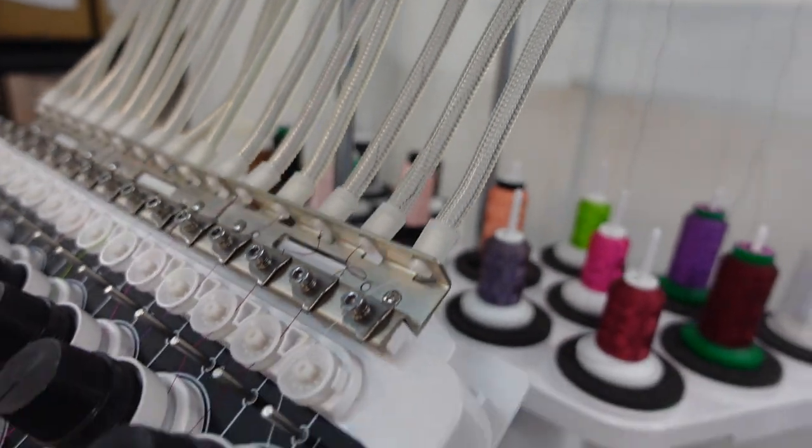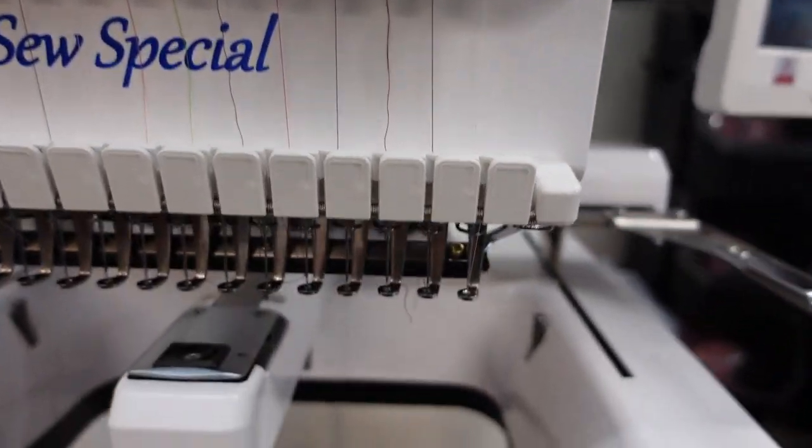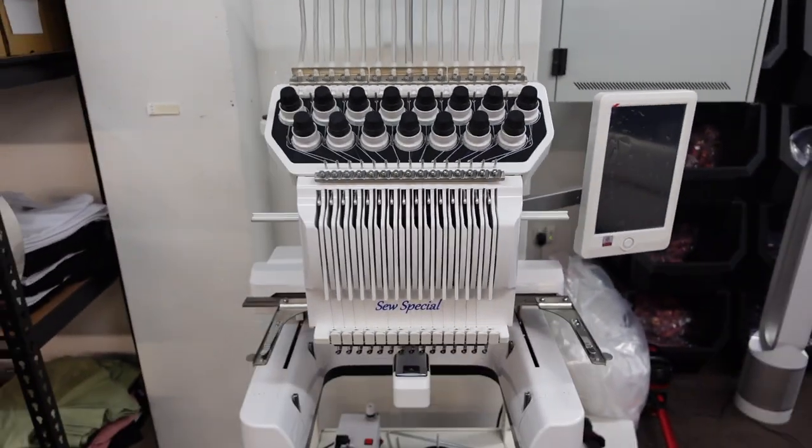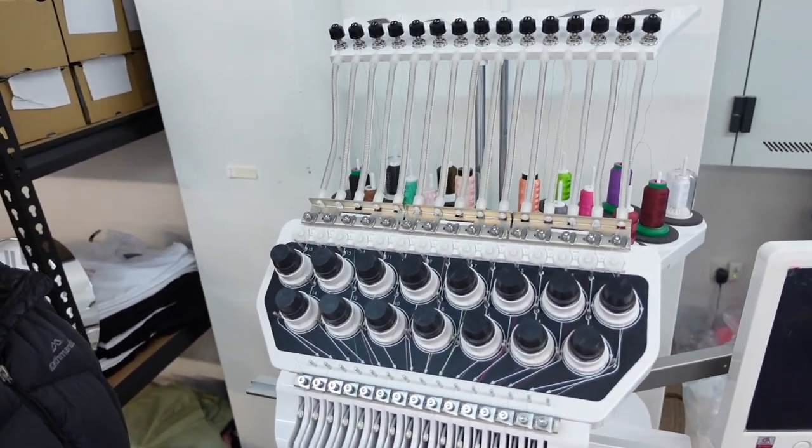I learned how to thread it so I'm a pro. The threads come through a little spaghetti tube, around all these special little dials, down through all the needles. This is a 15-needle machine which is very special - most embroidery machines that other dog businesses use have just one needle, meaning they have to change the thread every time they want a new color. We don't have to do that. The majority of our designs are pink, red, white, black, maybe purple - so we'll keep those colors on all the time.